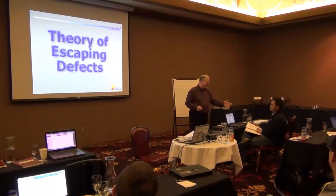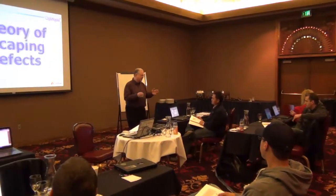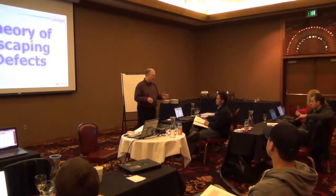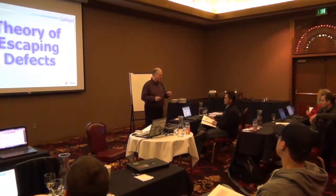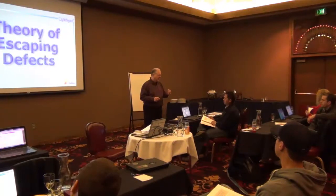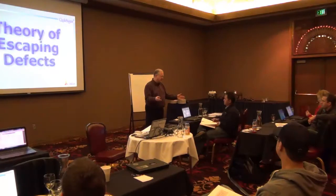Inspection as a strategy for achieving quality — inspection is not a good strategy for achieving quality. And that's what we're going to prove here. With the Six Sigma methodology, we're trying to get rid of inspection.